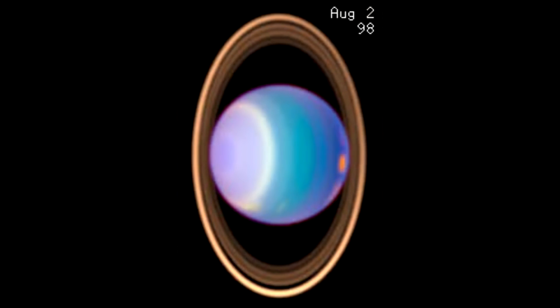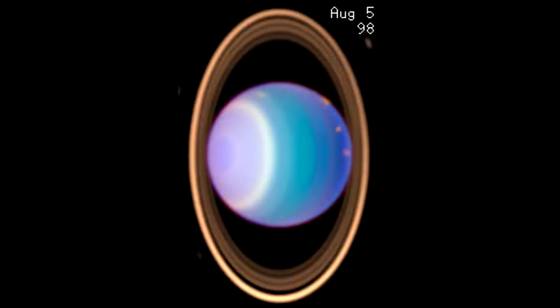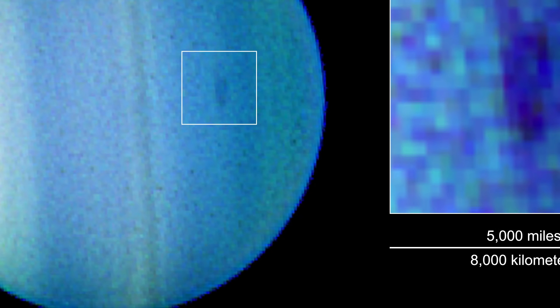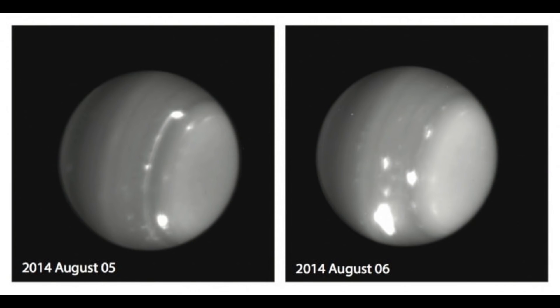Uranus also has drastic seasons since its axis of rotation is tilted 98 degrees on its side. For a specific storm, I'll put the dark spot of 2006, when the Hubble telescope observed a giant dark vortex about 3,000 kilometers wide. The figure for winds on Uranus that I have is 900 kilometers per hour, though I'm not sure if it refers to winds in the dark spot specifically. In 2014, a number of white spots — one exceptionally bright — were spotted on Uranus, and these may be bigger storms underneath the bright high clouds.